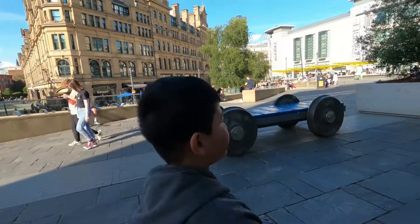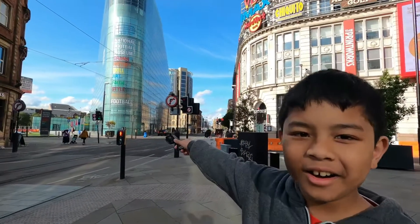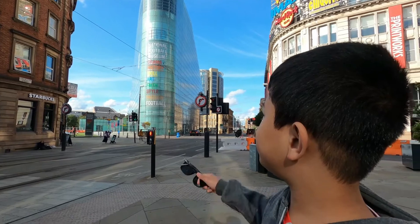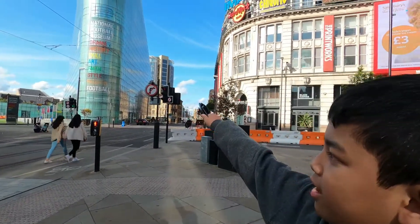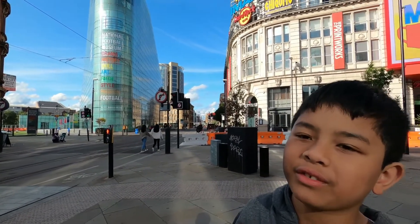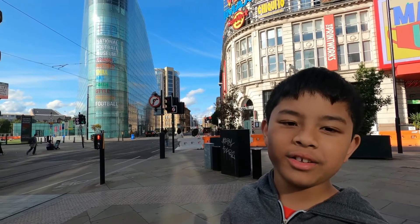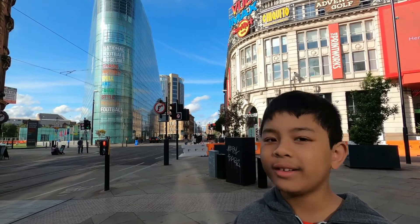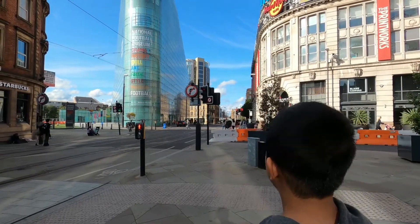Follow me, we'll probably go to Deansgate. As you can see on my right, it's the National Football Museum. Inside it has drama, history, skills, art, faith, style, pressure, and of course football. But apparently right now it's 5 o'clock, so sadly I can't go there. But maybe another day we can go back — maybe tomorrow, maybe next week. Let's find something that is still open.